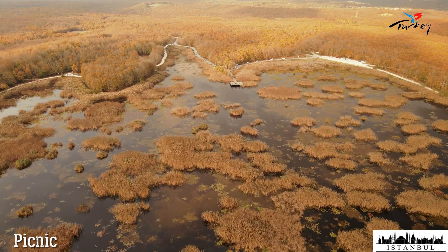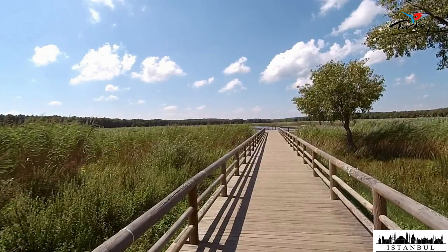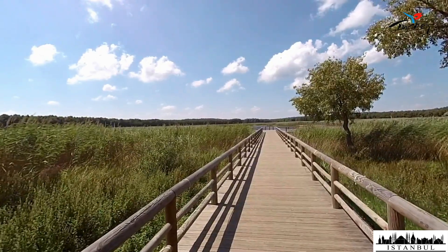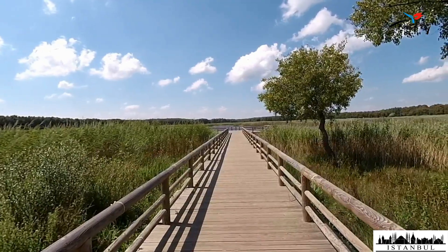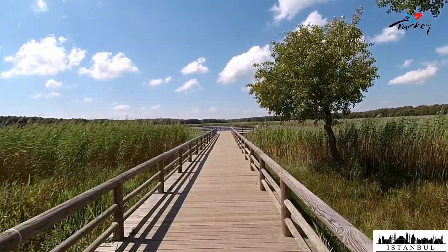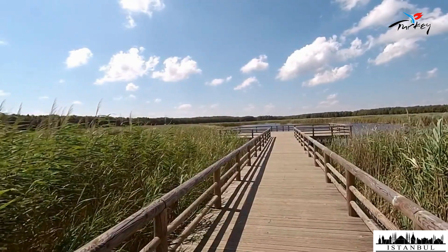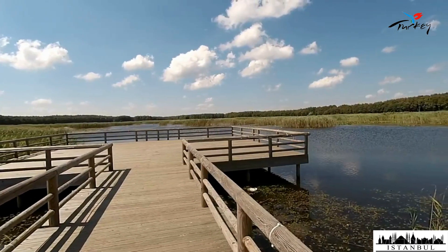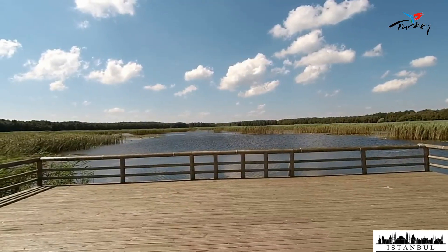Regarding fire in Danamandara Nature Park: since there are many tables and it is free to light a fire, it is an area where picnickers flock. Phone and internet signal is available at every point of the area. Toilets are clean but there is no shower area. There is also a beautiful walking area in the nature park where you can have a pleasant walk among the oak trees and catch wonderful sunset views at the pier.